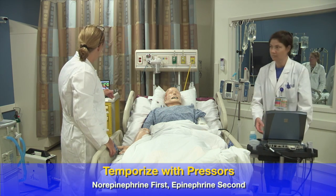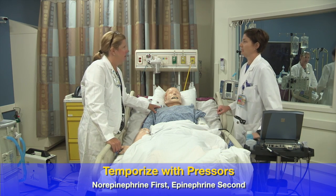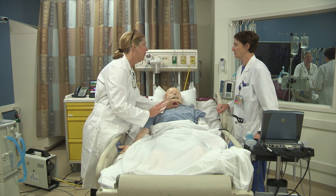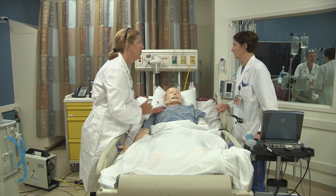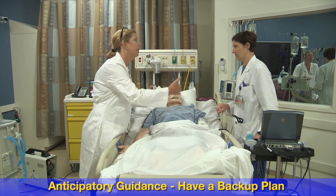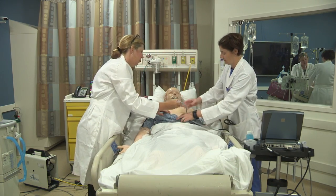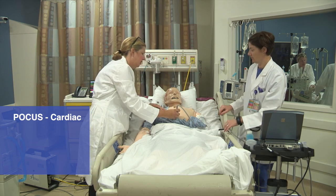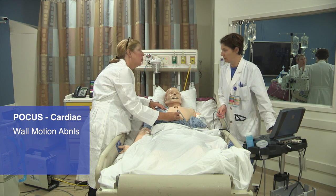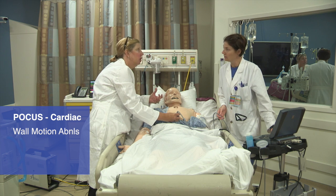If this third liter of fluid does not make our blood pressure better, that's when we add in a second vasopressor — and that would be epinephrine. I would wait to have it mixed up because our blood pressure is actually doing a little bit better right now as this third liter goes in. Always think about what you're going to do next. Point of care ultrasound is not necessarily going to tell us the volume status of the LV, but it will let us know if there's any wall motion abnormality. I do not see any wall motion abnormality — everything's working well and function looks good.